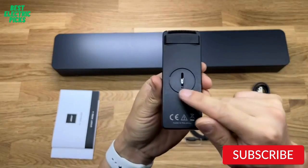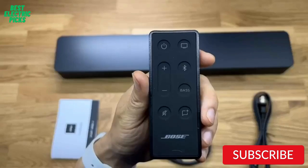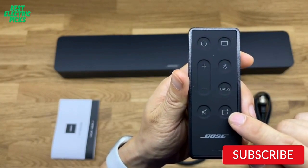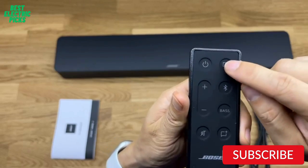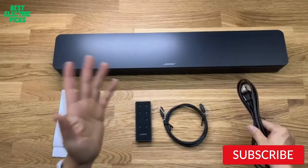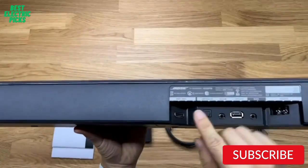Setup is straightforward, and the soundbar can be placed on a tabletop or mounted on the wall. It also has an auto-wake function that turns on the soundbar automatically when you turn on your TV, making it easy to use. The Bose TV Speaker is a great choice for anyone looking for an affordable and compact soundbar that delivers excellent audio quality. Its Bluetooth and HDMI ARC connectivity make it easy to use with all your favorite devices, and the dialogue mode ensures clear and crisp audio playback.